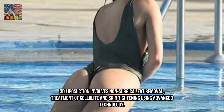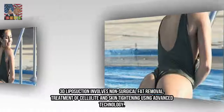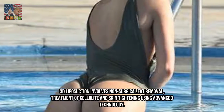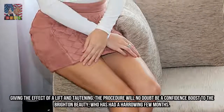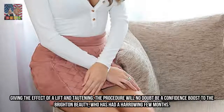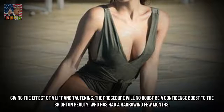3D Liposuction involves non-surgical fat removal, treatment of cellulite and skin tightening using advanced technology. Given the effect of a lift and tightening, the procedure will no doubt be a confidence boost to the brunette beauty, who has had a harrowing few months.